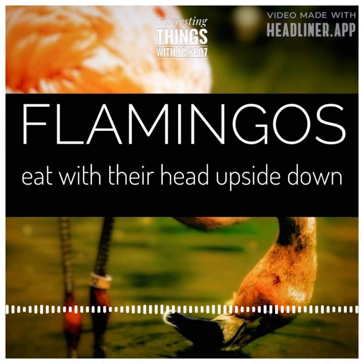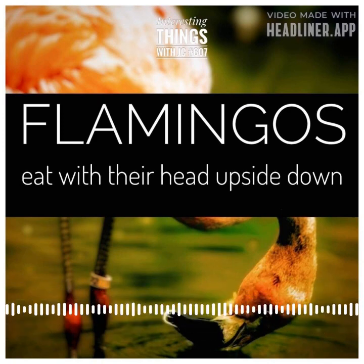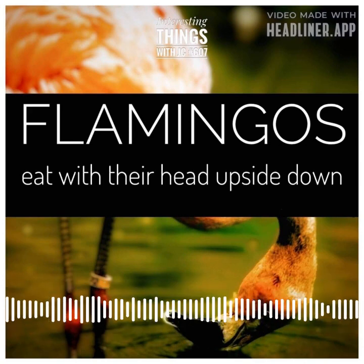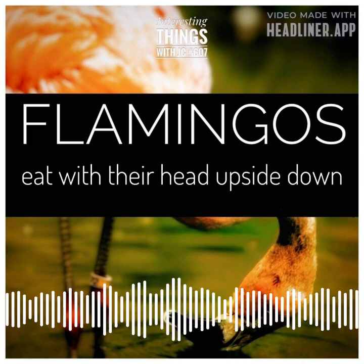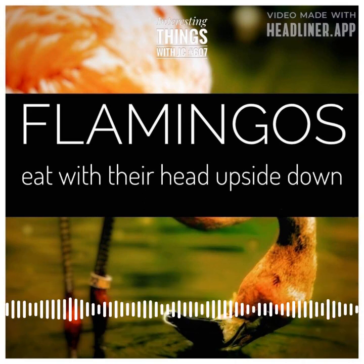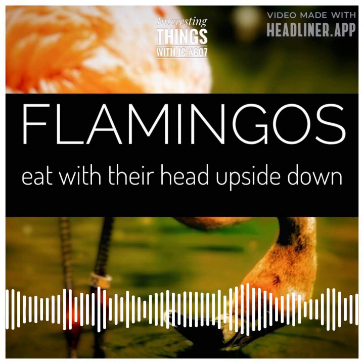It's the flamingos' unique flexibility that sets them apart. Their remarkably flexible necks allow them to contort their bodies into any position necessary to reach their goal. They can stand on one leg or even submerge their entire bodies to find the ideal feeding position. And yet, it's their head position that's truly remarkable. To access the food, a flamingo must turn its head completely upside down, so that its beak points upward and its mouth faces downward towards the water. It's an acrobatic feat, a daring display of agility and strength.